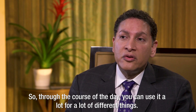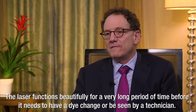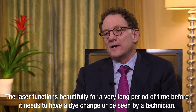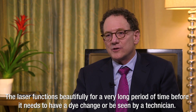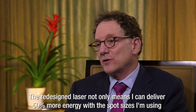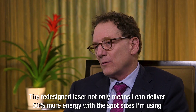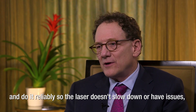In the course of the day, you can use it a lot for a lot of different things. The laser functions beautifully for a very long period of time before it needs to have a dye change or be seen by a technician. The redesigned laser not only means I can deliver 50% more energy with the spot sizes I'm using and do it reliably so the laser doesn't slow down or have issues.